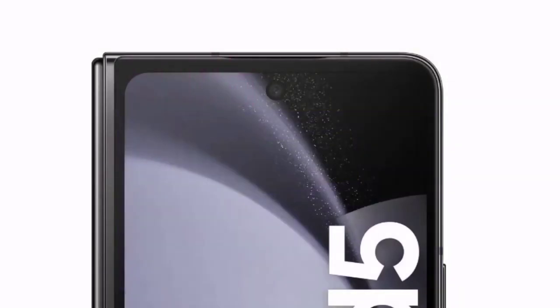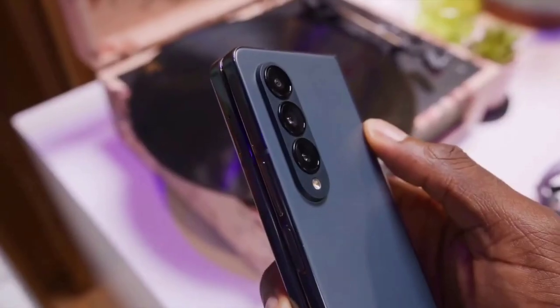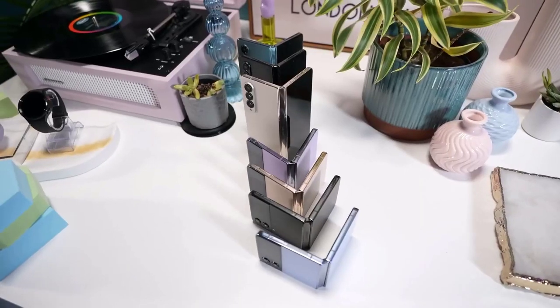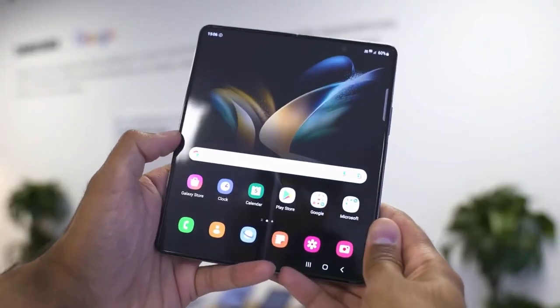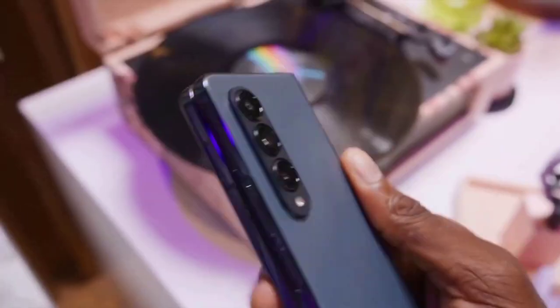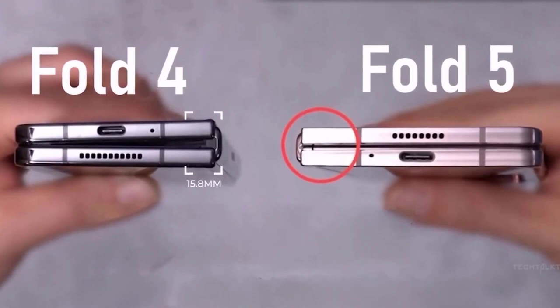Samsung's Galaxy Z Fold 5 is poised to revolutionize the smartphone industry with its cutting-edge features and innovative design. As Samsung plans to launch this highly anticipated device, consumers can expect a device that pushes the boundaries of technology and offers a truly immersive experience. The Galaxy Z Fold 5 builds upon the success of its predecessors, incorporating advancements that cater to the demands of modern users.